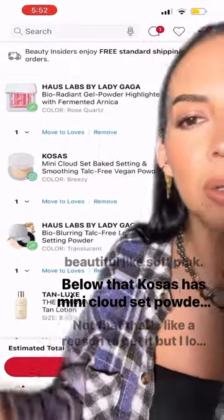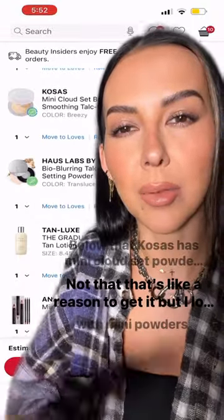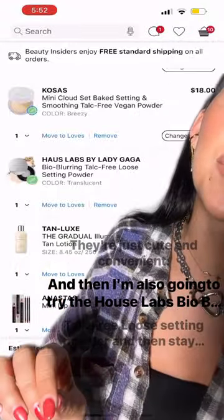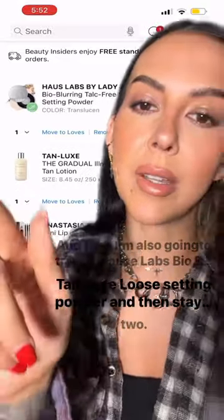Cosas also has mini Cloud Set powders — I travel a lot, and I love traveling with mini powders, they're just cute and convenient. And then I'm also going to try the House Labs Bio Blurring talk-free loose sunny powder. Stay tuned for part two!